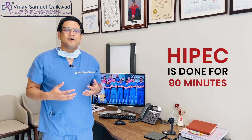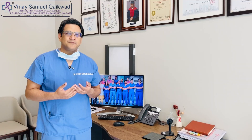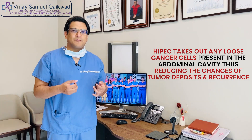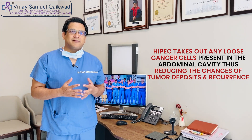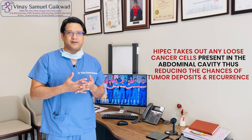Lastly, because it's done for about 90 minutes and the inflow and outflow catheters create eddy currents and flow currents, any loose tissue or loose cancer cells that might be present in the abdominal cavity after the surgery will be taken out of the abdominal cavity, thus decreasing the chances of tumour deposits and the chances of recurrence.